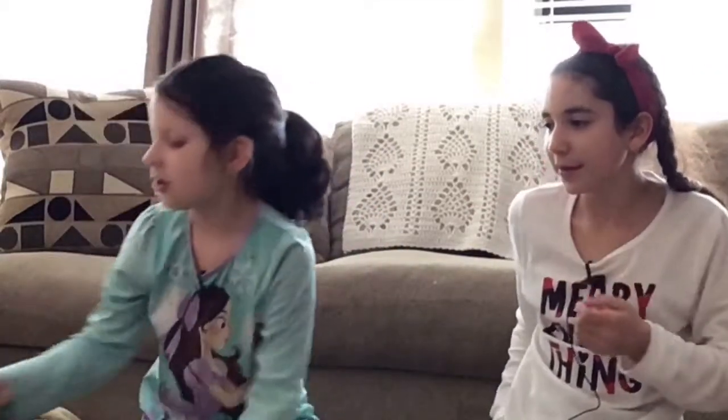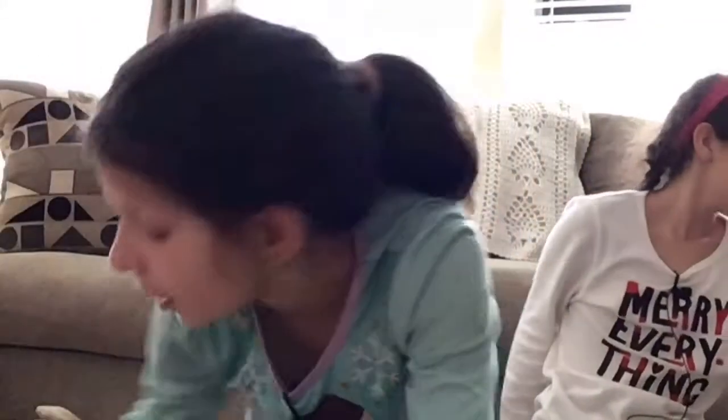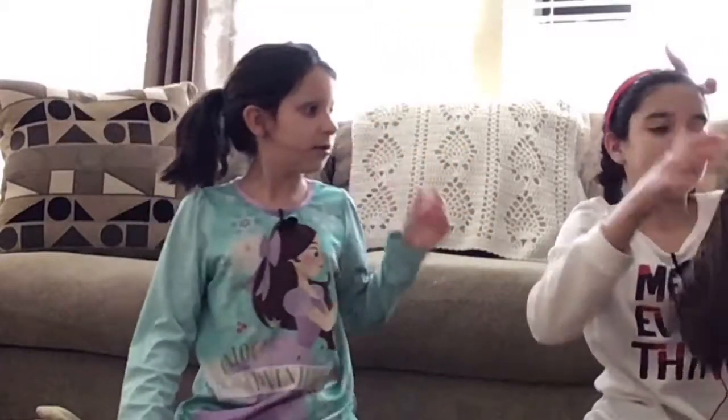Savannah actually got me this big pack of earrings. I've been dying for earrings because the ones I had were broken ones — I lost all my other ones. But look how many designs they come with — all of those are so pretty, I love them.